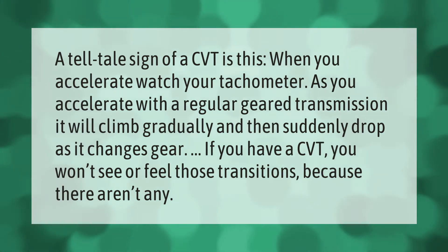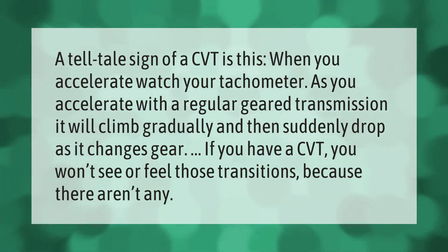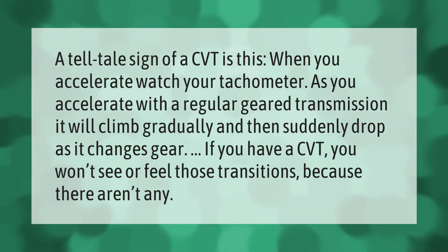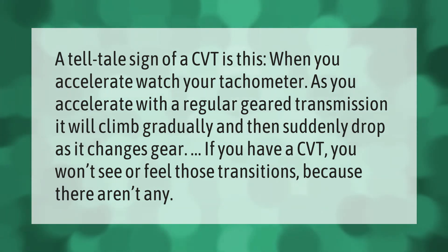A tell-tale sign of a CVT is this: when you accelerate, watch your tachometer. With a regular geared transmission, it will climb gradually and then suddenly drop as it changes gear. If you have a CVT, you won't see or feel those transitions, because there aren't any.